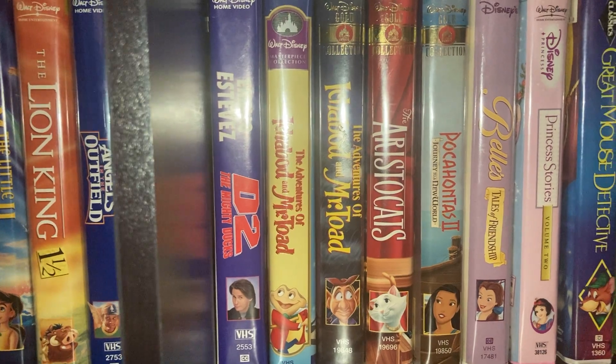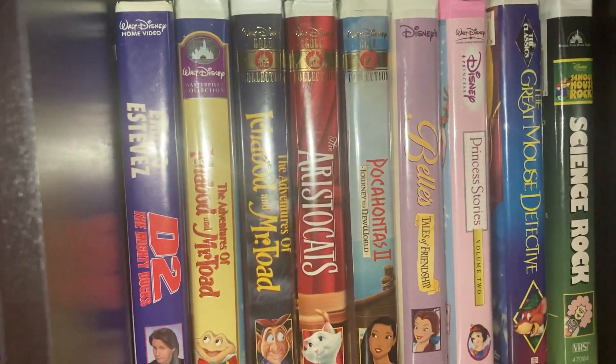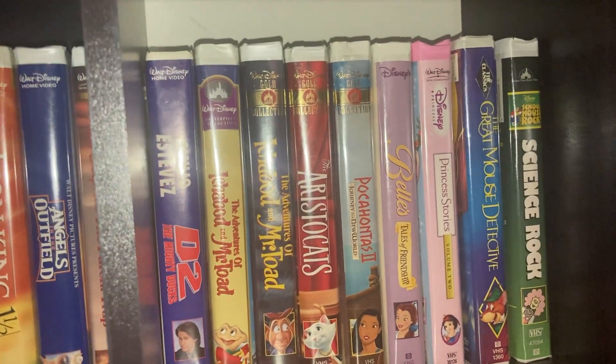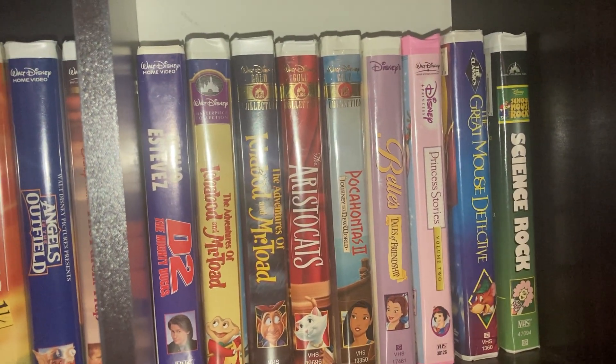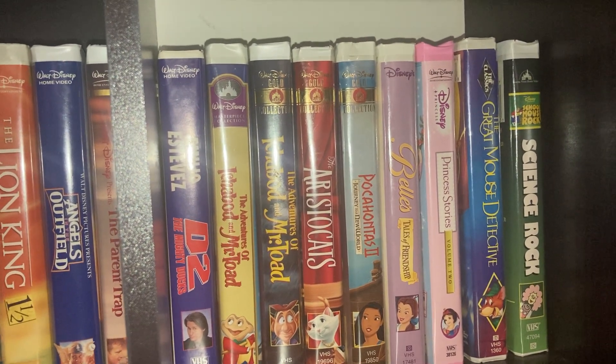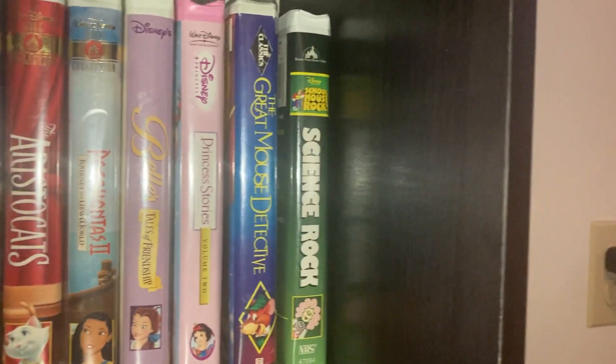Mighty Ducks 2, D2: The Mighty Ducks, Adventures of Ichabod and Mr. Toad — that's the Masterpiece version. Got a few Gold Classic Collections: Adventures of Ichabod and Mr. Toad, The Aristocats.